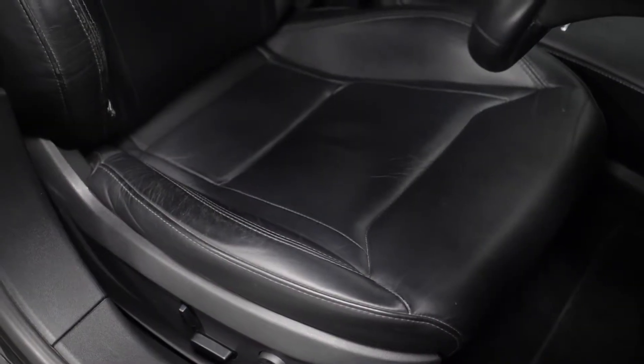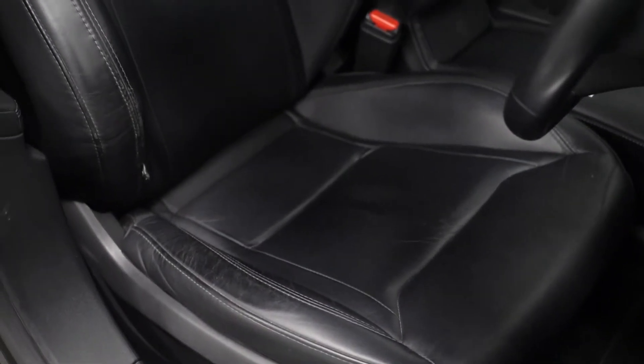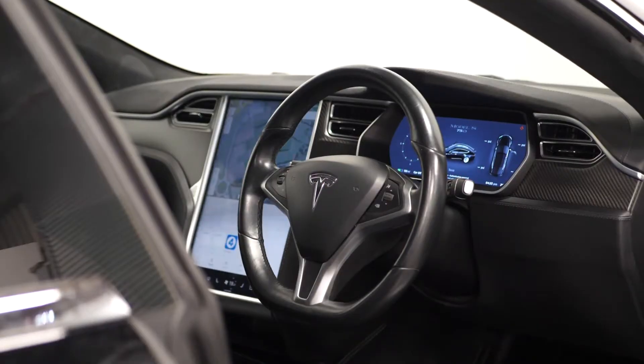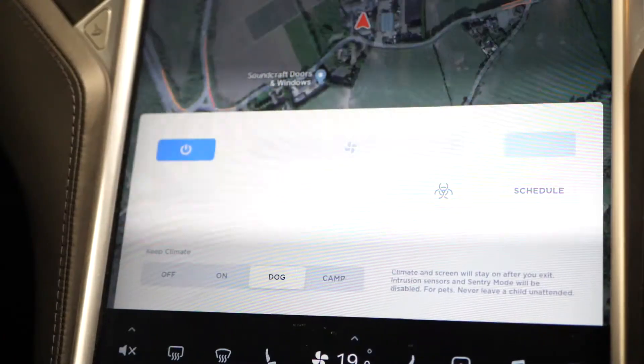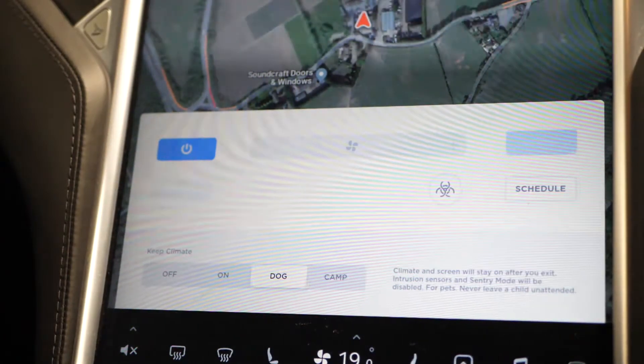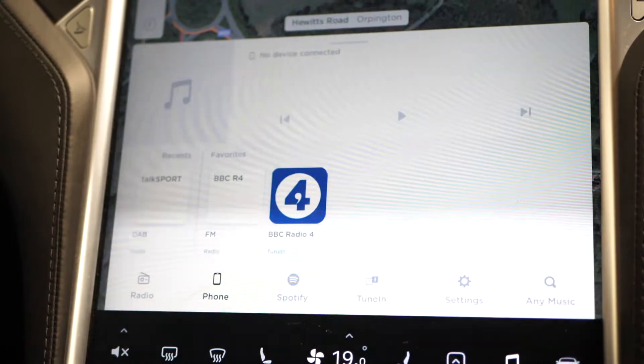Moving into your interior, you can find your 8-way electrically adjustable heated front seats with the heated 3-spoke multi-function steering wheel. You have your digital cockpit for the driver, the automatic dual zone climate control system, and the 17-inch colour touchscreen display.